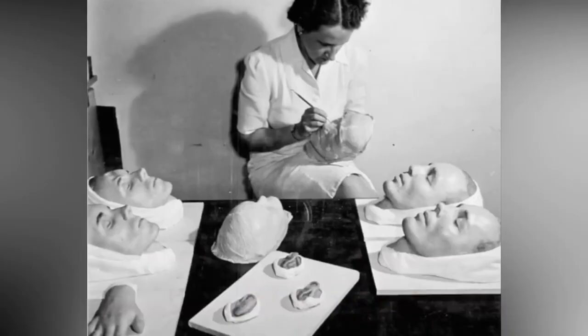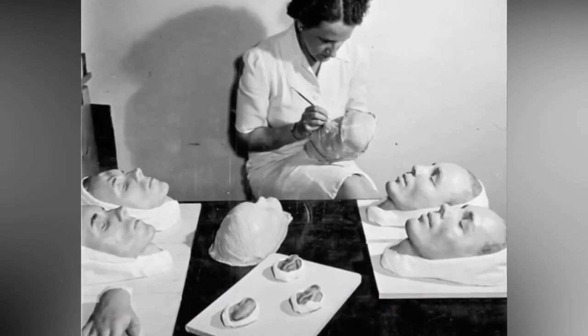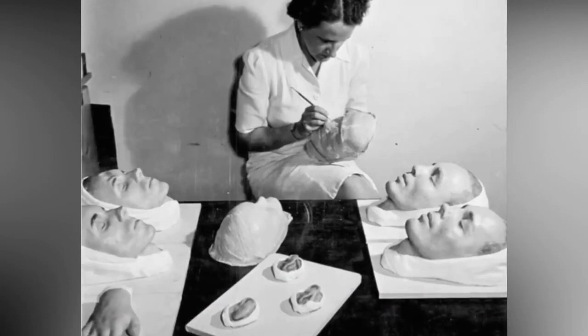Understanding the development of modern plastic and restorative surgeries is vital in comprehending the challenges faced by these soldiers. Even to this day, individuals with facial disfigurements are often typecast as villains, perpetuating the stigma they faced upon their return from war. Let us honor and remember those who strived to rebuild these men's bodies and lives, providing them with the chance they deserve to live with dignity and acceptance.